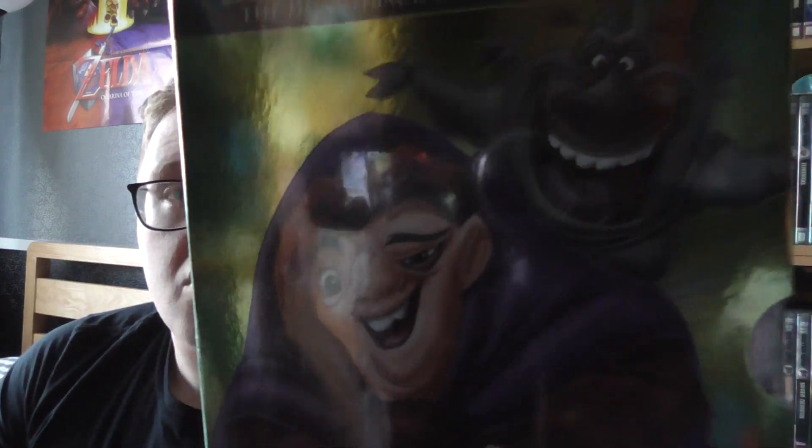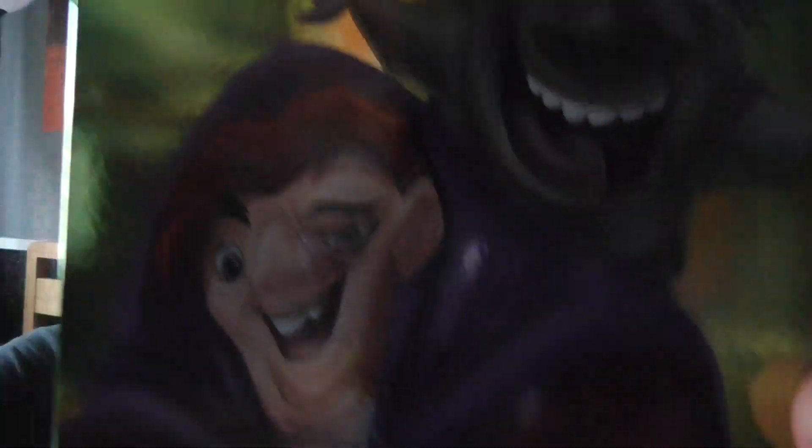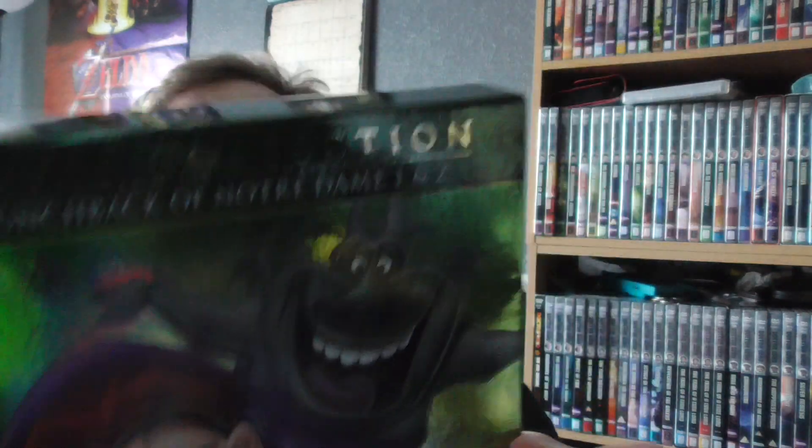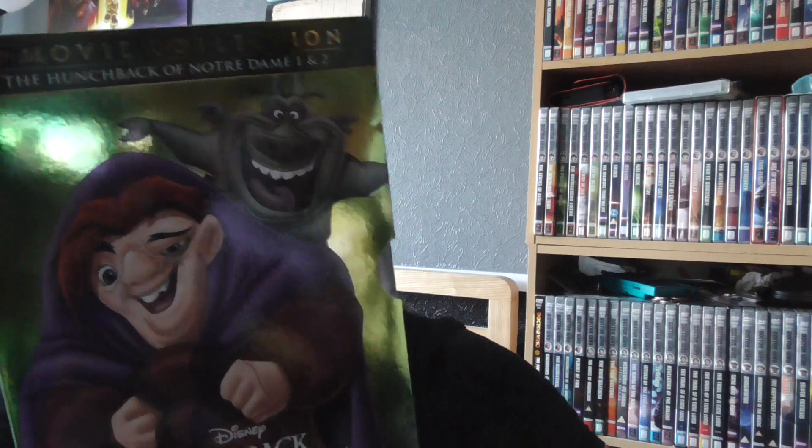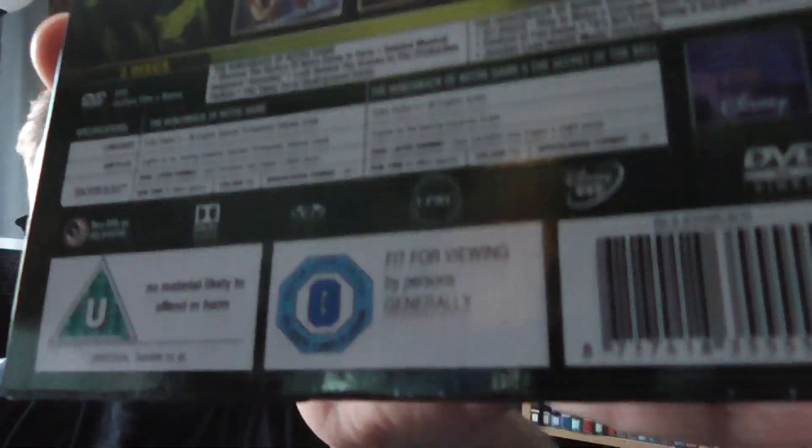First up, one of my favourites growing up as a kid — we've got The Hunchback of Notre Dame, and this is a two movie collection with the first and the second film. Opening it up, it's a really nice, shiny cover. On the back: Hunchback of Notre Dame one and two, first movie, second movie, rated U.